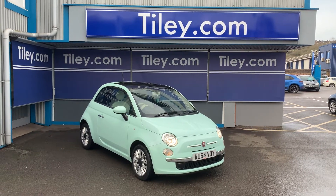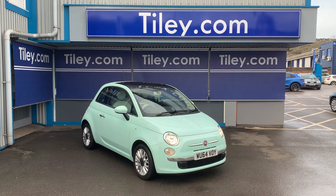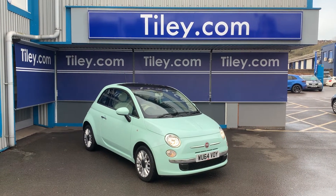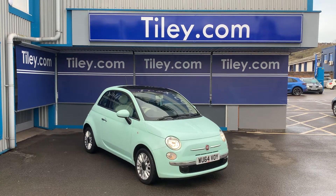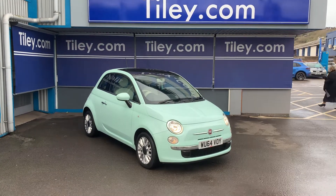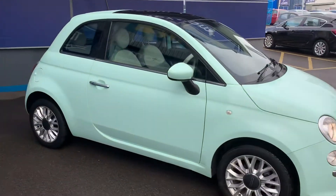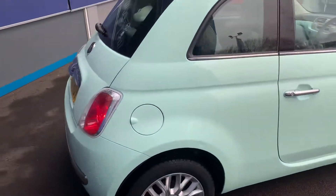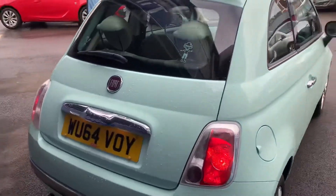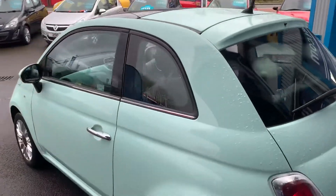Hi guys, Van Buxton here from Tiley Motors in Bristol with another new car into stock. This is a Fiat 500 1.2 Lounge Stop Start three-door hatch on a 64 registration, done just over 30,000 miles, finished in a classic colour — apple white, you could argue mint green; either would be an accurate description. It looks fantastic, a great-looking car.